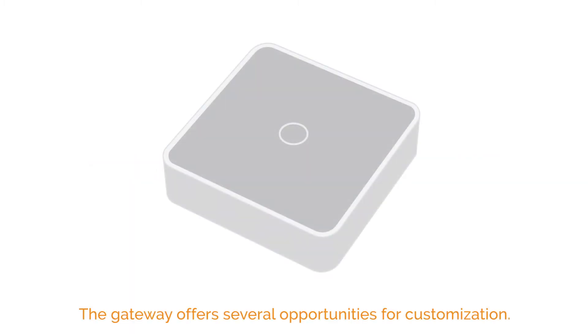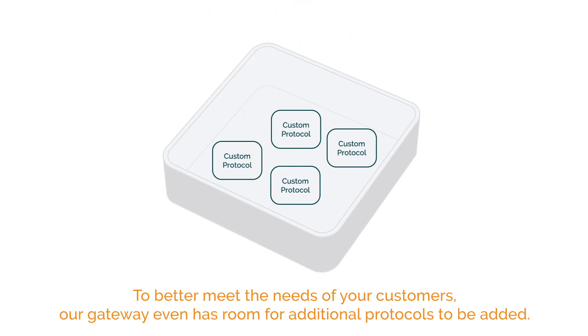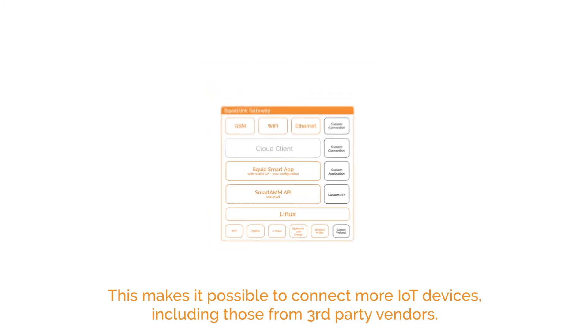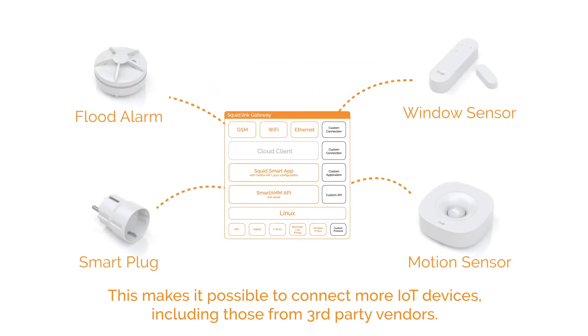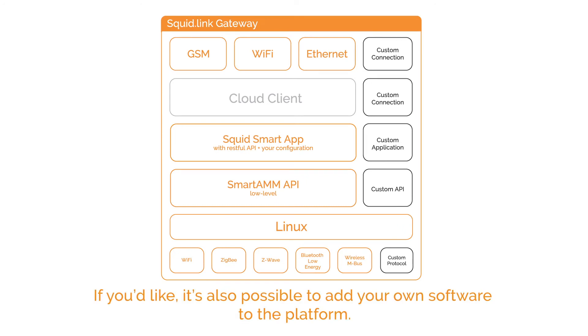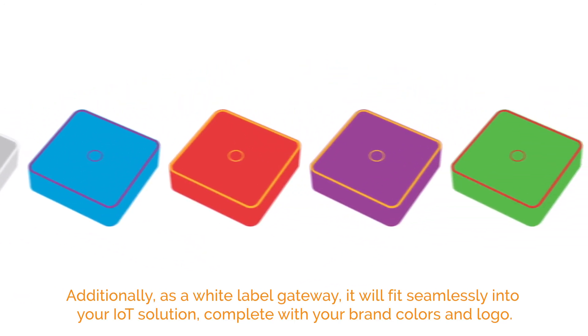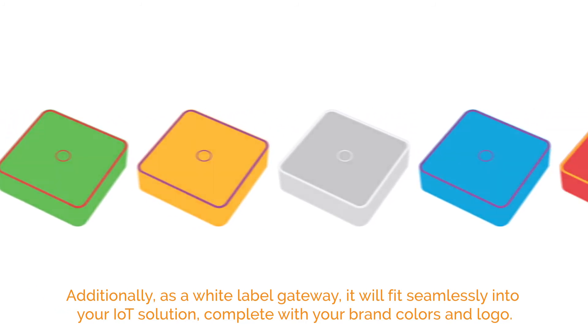Customization. The Gateway offers several opportunities for customization. To better meet the needs of your customers, our Gateway even has room for additional protocols to be added. This makes it possible to connect more IoT devices, including those from third-party vendors. It's also possible to add your own software to the platform. Additionally, as a white-label Gateway, it will fit seamlessly into your IoT solution, complete with your brand colors and logo.